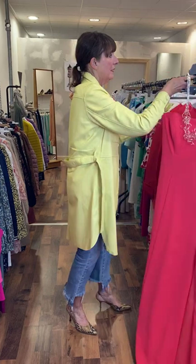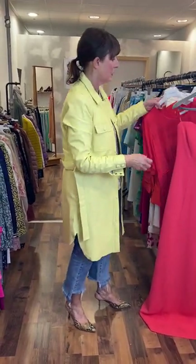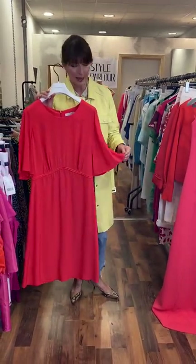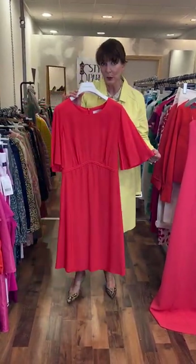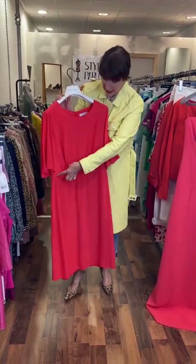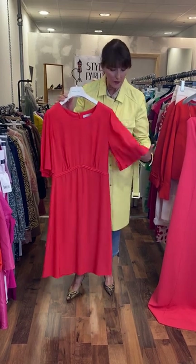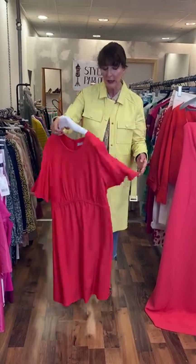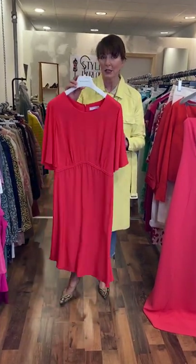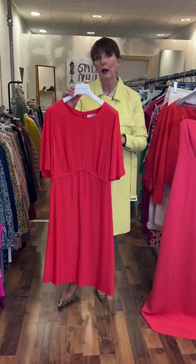Next I have a tomato red dress by Coster Copenhagen. Again, very simple, very elegant, nice little round neck with a very nice detail in the centre. You have a bell shaped sleeve, zip to the back and soft pleats. This one is €95 and Coster fits a size 10-12.